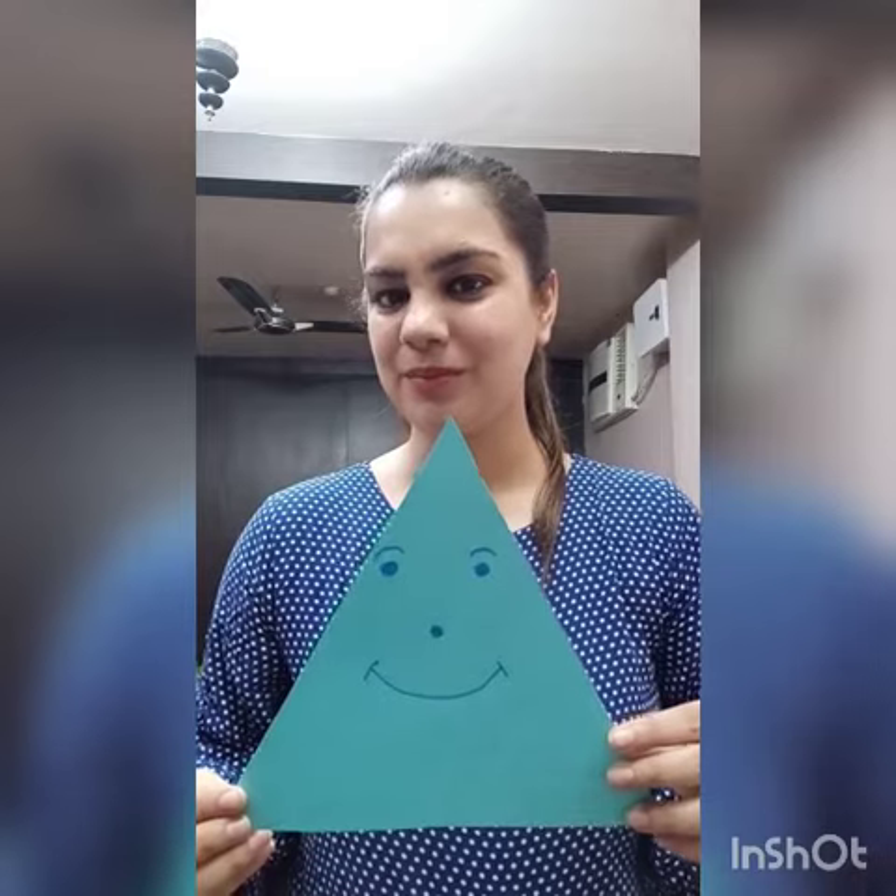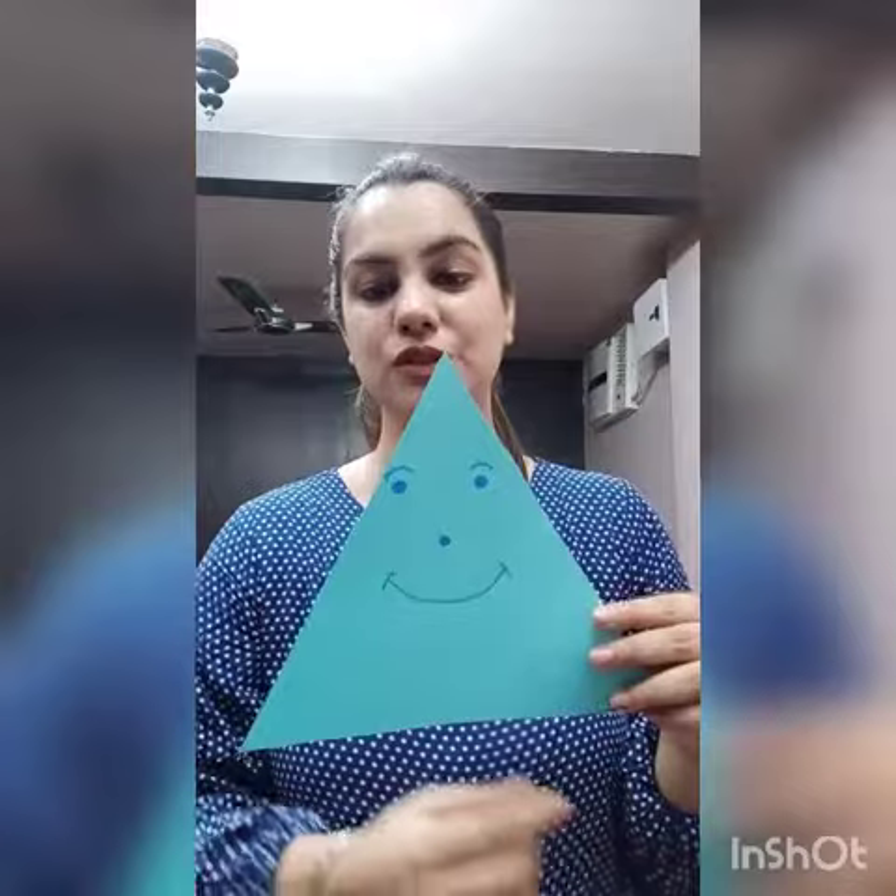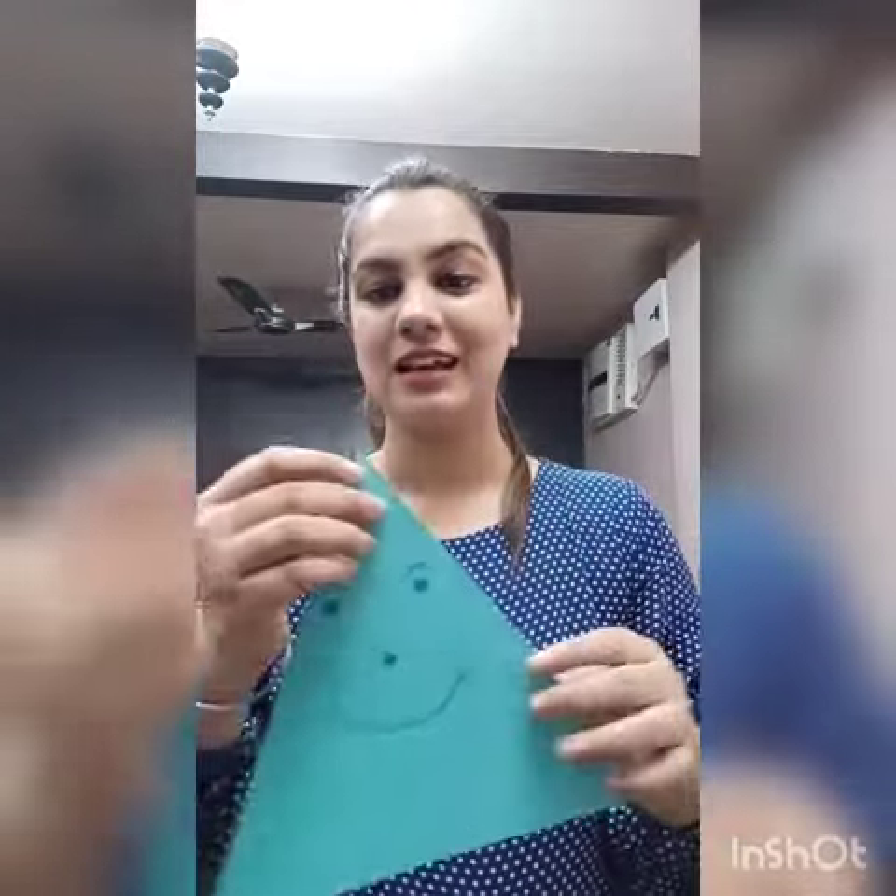Now I want to show you something. Do you want to see? What is the shape? Triangle. Yes, triangle! Triangle has three sides. One, two, three. And three corners. See? A triangle.